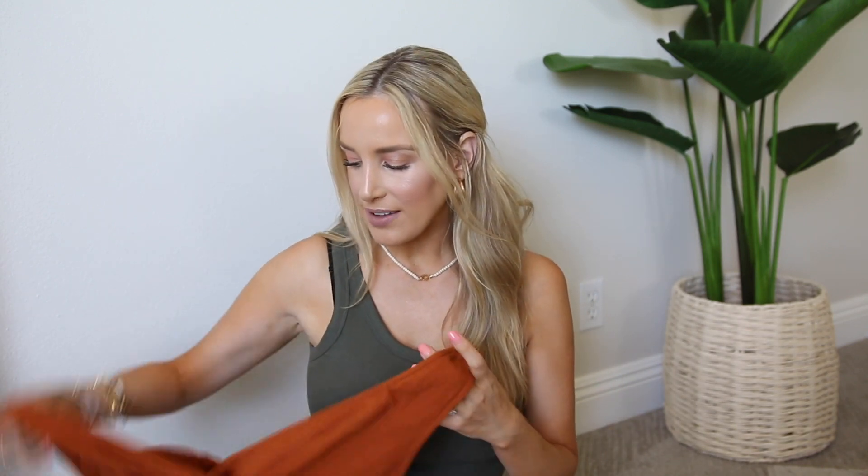Then next up is a dress. This one is by Universal Thread and it's in this really pretty burnt color. You guys, if you saw my last video, I wore a black shirt and that was super edgy for me.